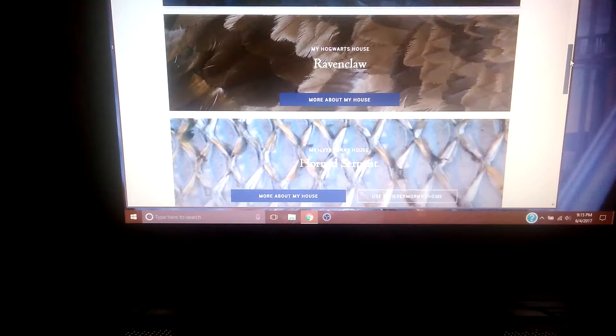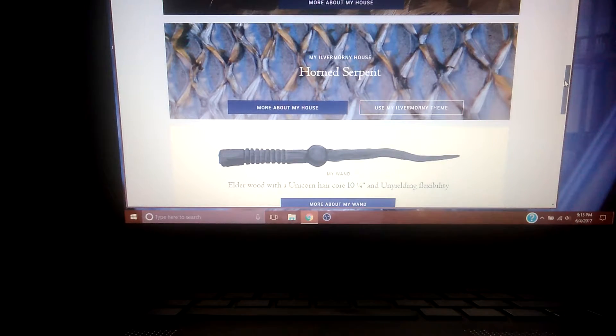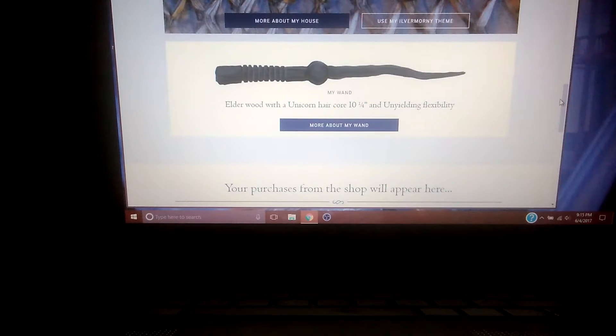My Hogwarts house is Ravenclaw. My Ilvermorny house is the Horned Serpent, and my wand is Elderwood with a unicorn hair core — ten and one-fourth inches with unyielding flexibility. So there you guys go.